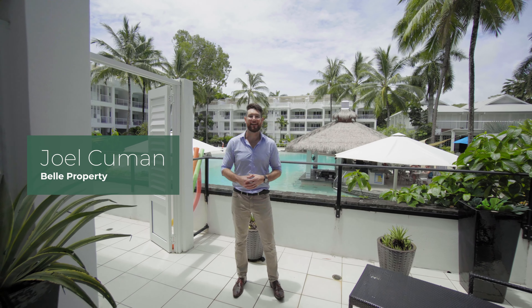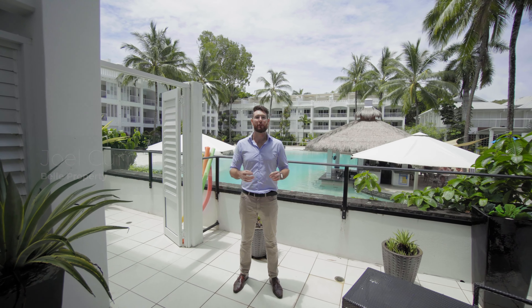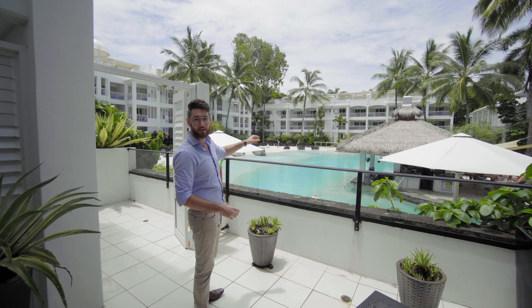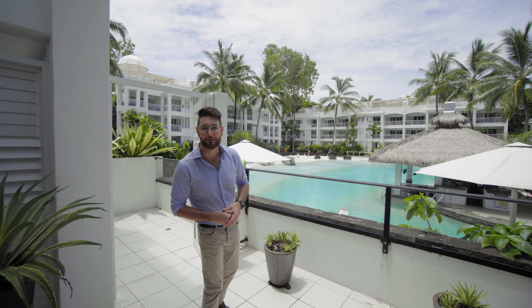Hi, I'm Joel from Bell Property. Today I'm standing at beautiful Peppers Beach Club Resort & Spa. I'm standing in unit 3113-3114 which enjoys this beautiful view directly over the pool and the pool bar, and has easy access to all the facilities. Come with me, let's take a look.